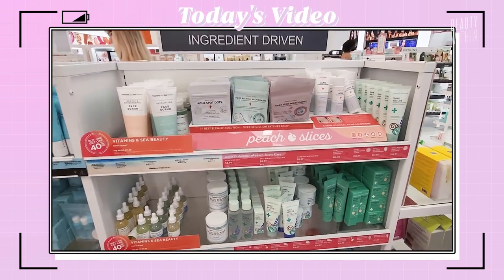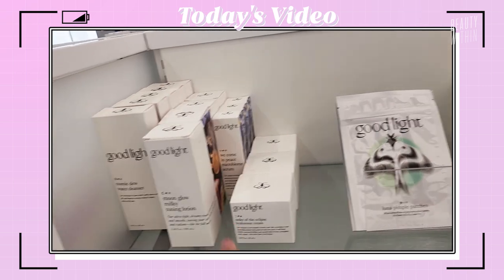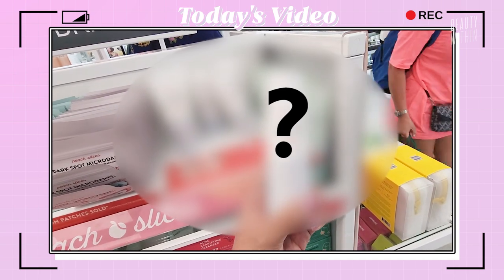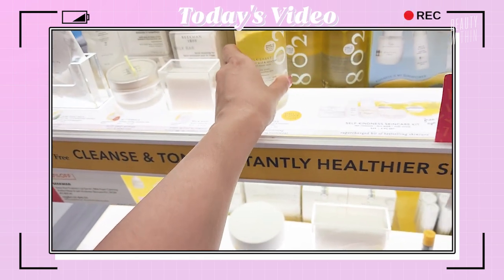We see you, peach slices. Good Light actually just came to Ulta. This kind of looks like Paula's Choice BHA, but alcohol free. Hyaluronic Acid Squalane Facial Toner Mist. Oh my god, this looks so good.